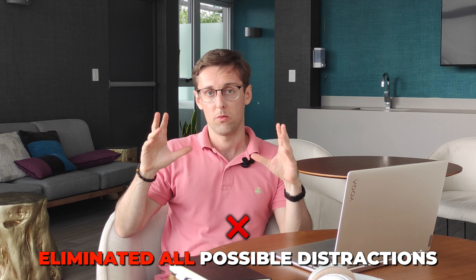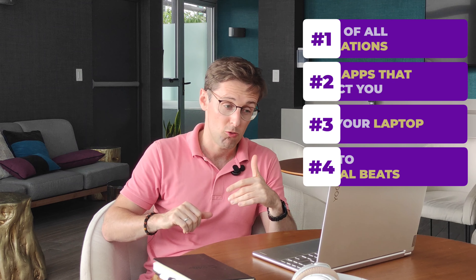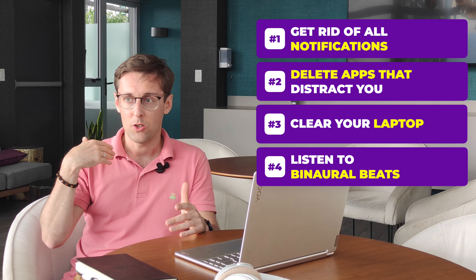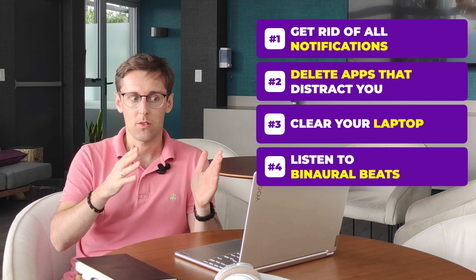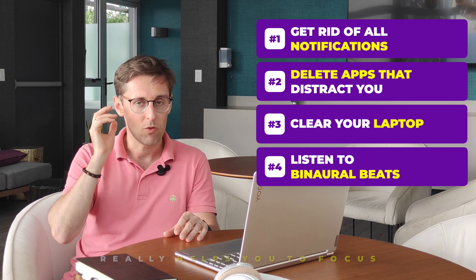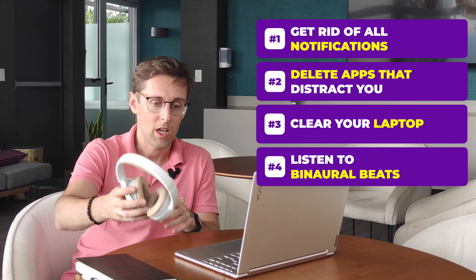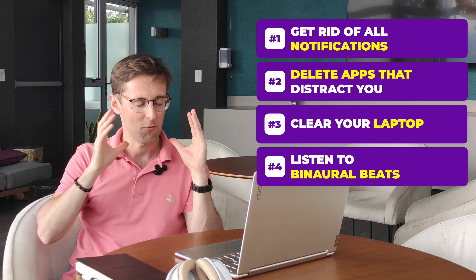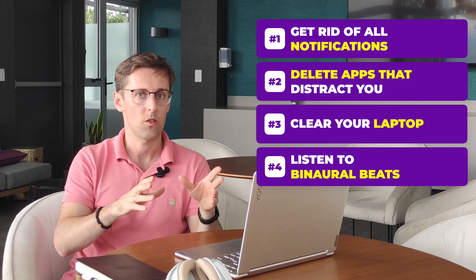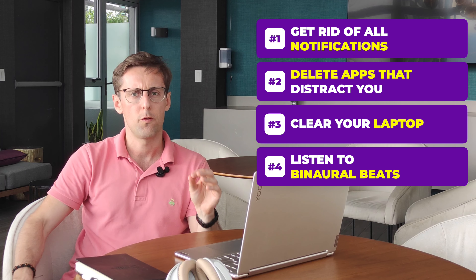Once you've eliminated all possible distractions and you're in a place where you can really focus and deep dive, another thing I'd recommend is listening to binaural beats. You can look up a playlist on Spotify. There's tremendous research showing that listening to binaural beats — around 60 to 70 hertz — really helps you focus. Get some noise-cancelling headphones so you don't get distracted by outside noises. I've really found that when I listen to binaural beats with those headphones, it puts me in the zone and I'm able to work consistently for one, two, sometimes three hours of very focused work.